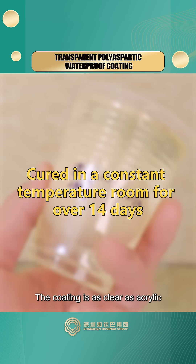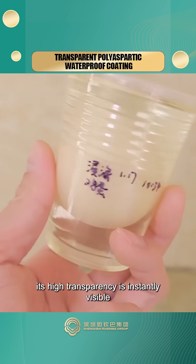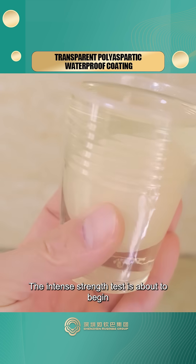The coating is as clear as acrylic. Its high transparency is instantly visible. The intense strength test is about to begin.